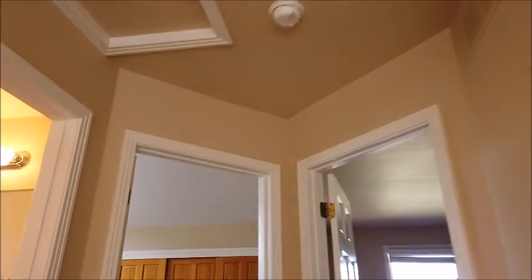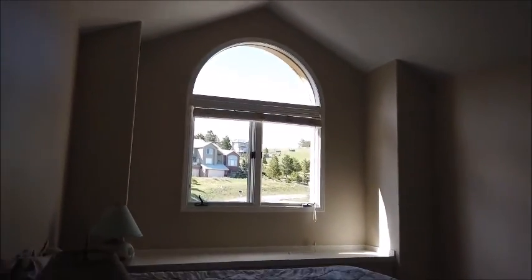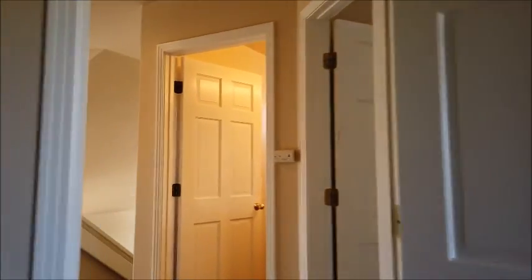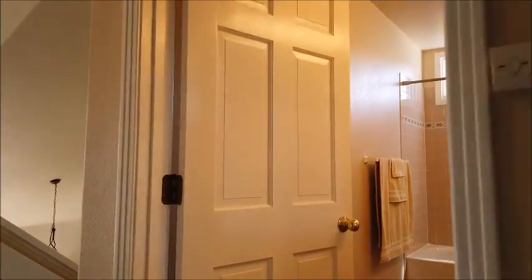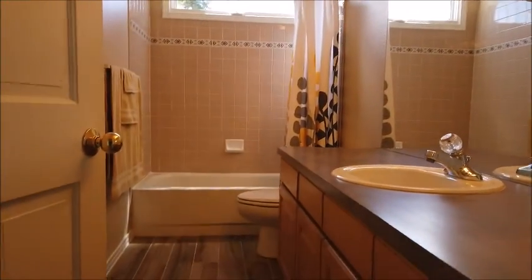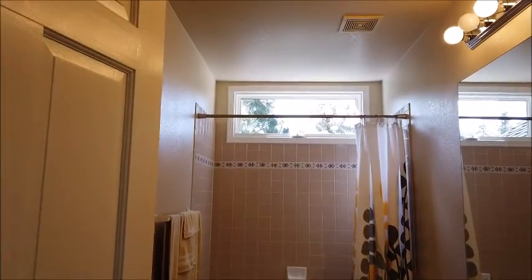Let me show you the two guest bedrooms. Here's guest bedroom number one. All new carpeting on this floor. And here's guest bedroom number two, also with new carpeting and windows to the east. They are served by this bathroom here, with its single vanity, porcelain tile floor, and bathtub. So this is a full bathroom.